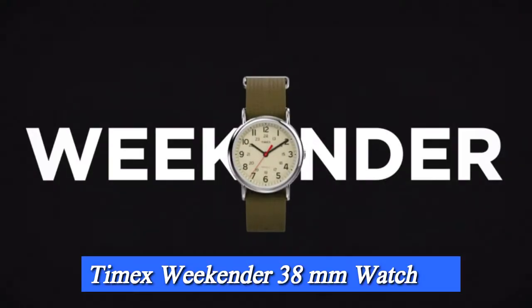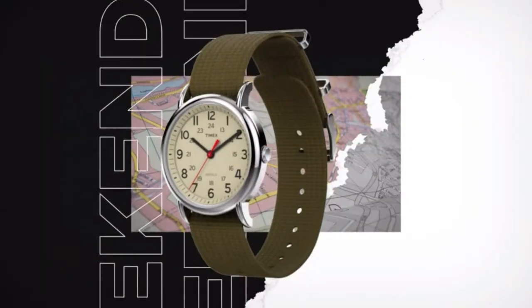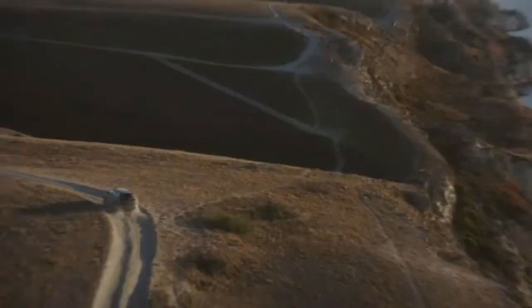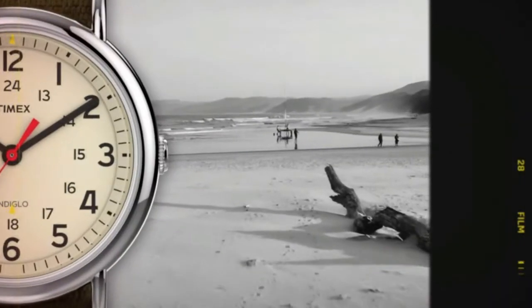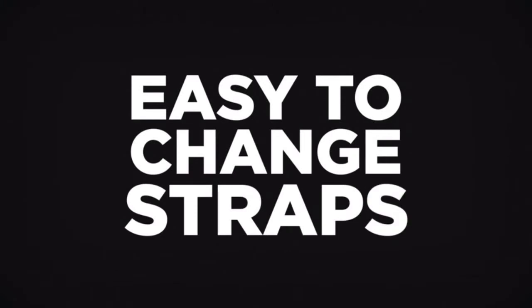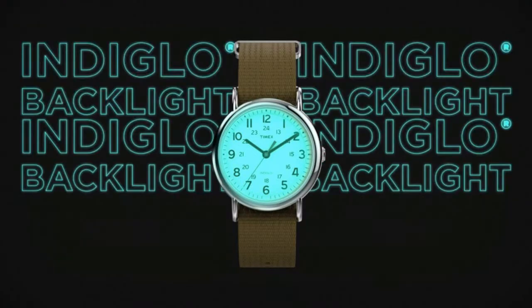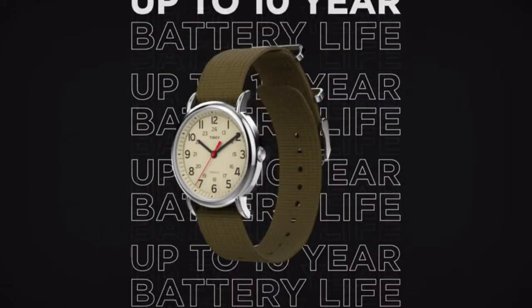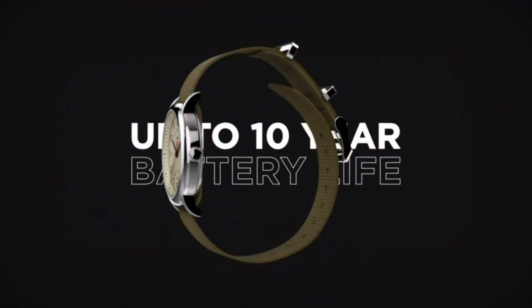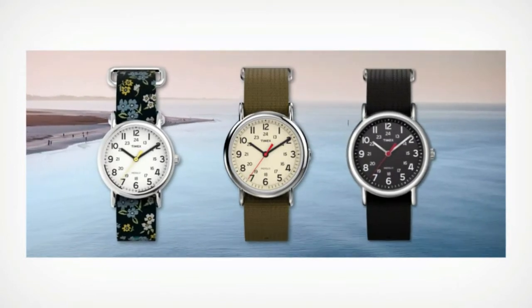Number 1: Timex Unisex Weekender 38mm Watch. Product Specifications — Brand/Collection Name: Timex. Model number: TW2R63100. Item shape: round. Dial window material type: mineral. Display type: analog. Clasp: buckle. Case material: brass. Case diameter: 38mm. Case thickness: 9mm. Band material: leather. Band size: unisex. Band width: 20mm. Band color: brown. Dial color: black. Bezel material: brass. Bezel function: stationary. Item weight: 1.6 ounces. Movement: quartz. Water resistant depth: 30m.